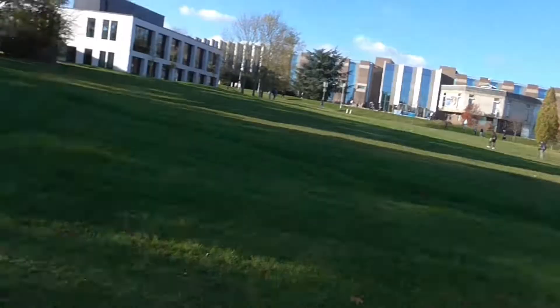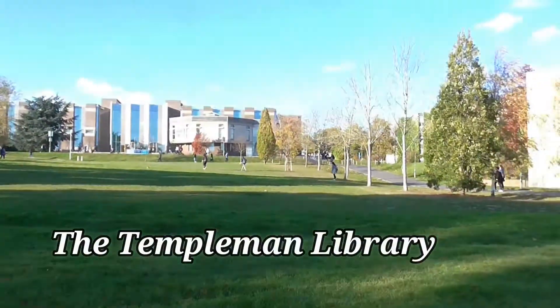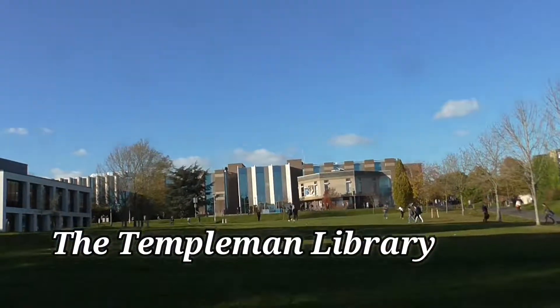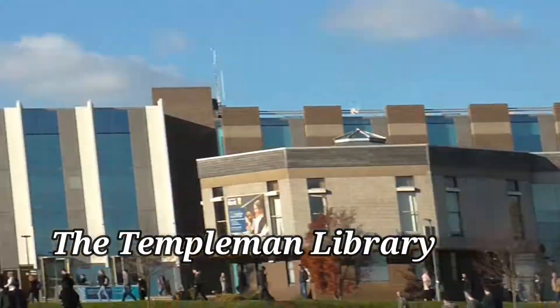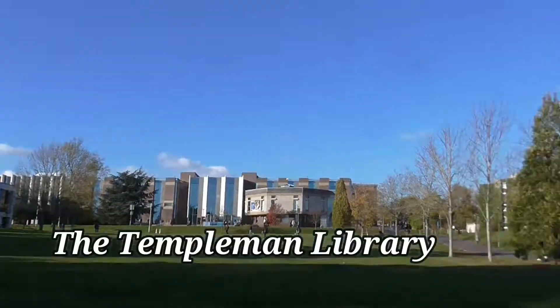Here's the Templeman Library that they've recently renovated a few years ago. It holds about a few hundreds of thousands of books and e-journals and about hundreds of different computer clusters.